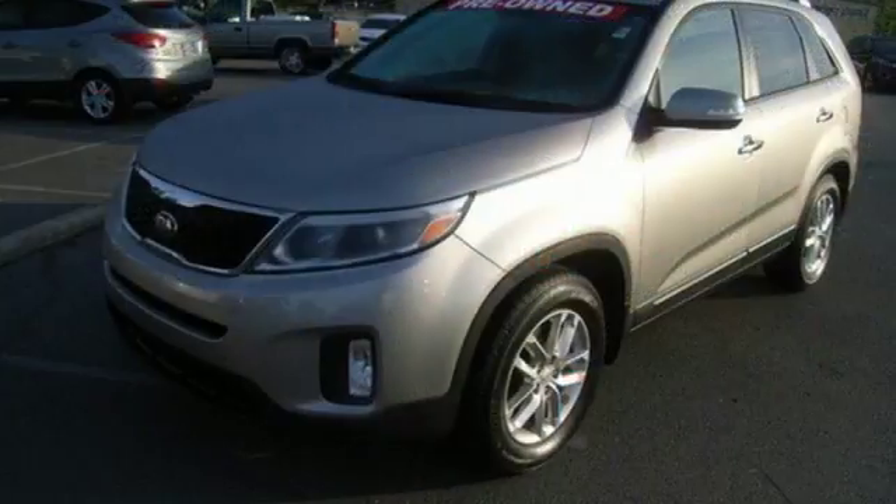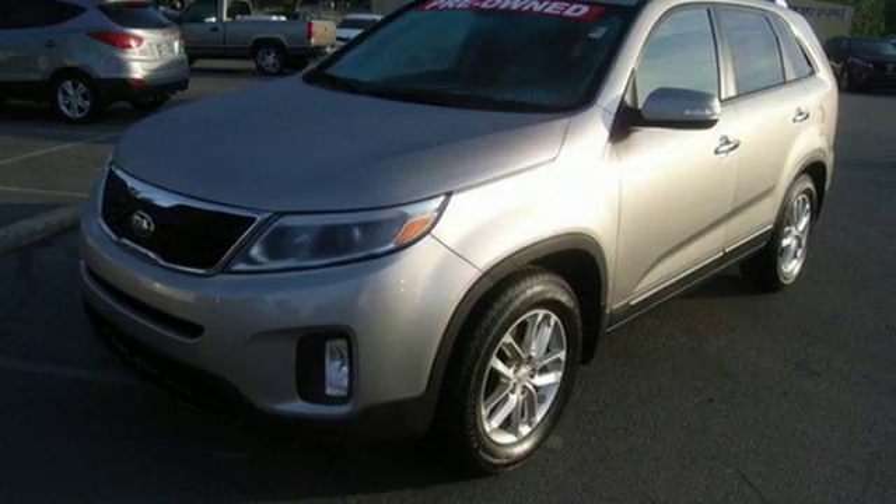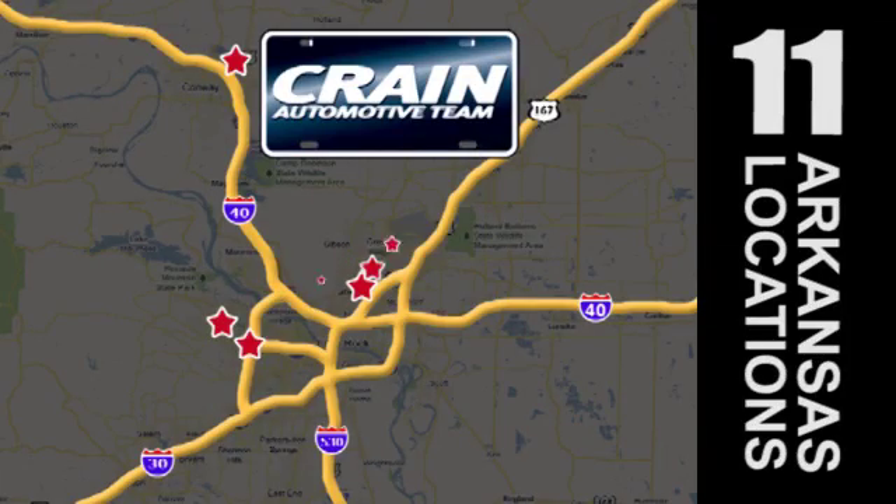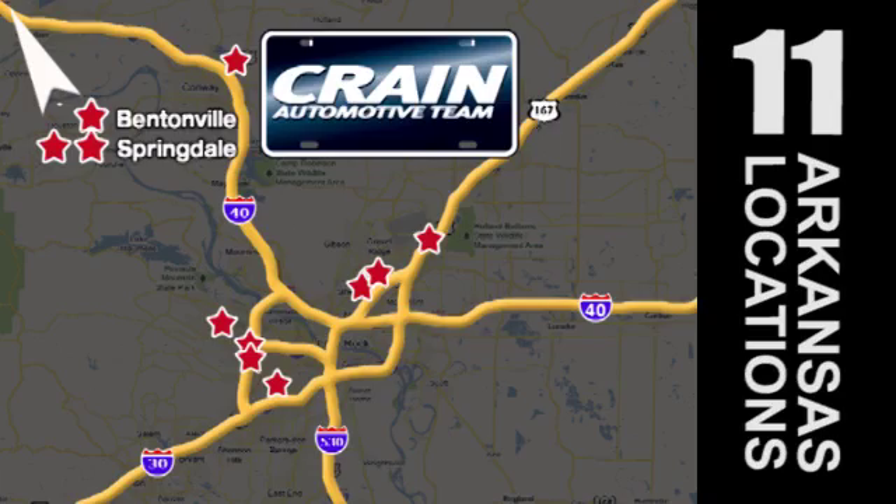Make your next road trip memorable in this Kia Sorento. Visit us anytime at craneteam.com. Go, go, go. Craneteam's got them. Craneteam.com.